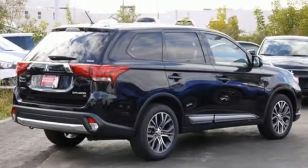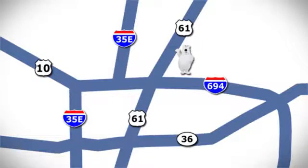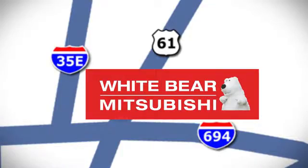Someone's going to drive this fantastic vehicle off the lot — should be you. Test drive it today. We're conveniently located at 3400 Highway 61 North in White Bear Lake, Minnesota.